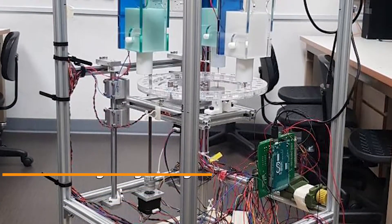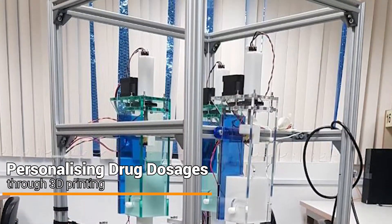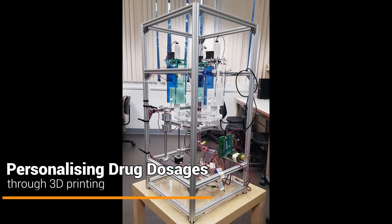This team developed a 3D printer that is capable of printing medication with personalized drug dosages.